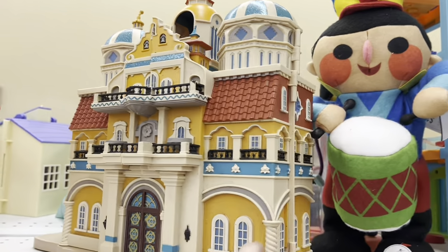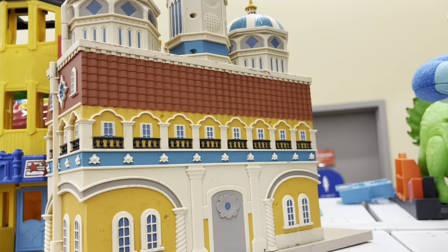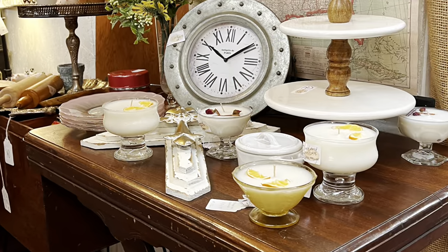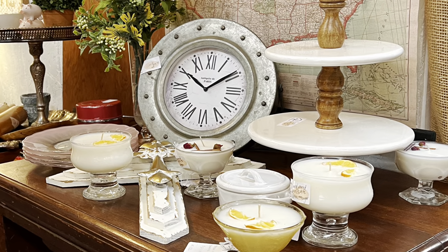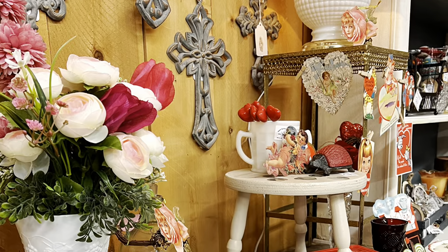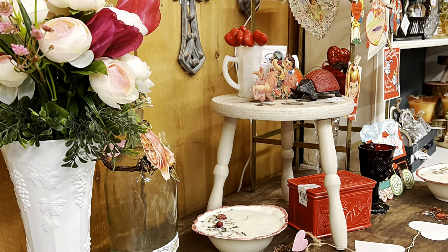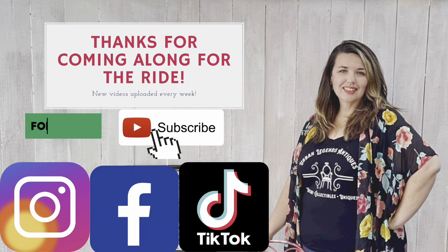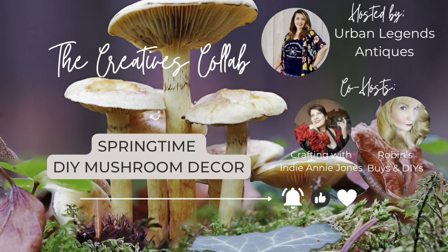Don't forget to like and subscribe to my channel and give this video a thumbs up so you can see more of my thrift store videos. That's the end of this one, and here's a couple of the items that I purchased stocked in my booth. Thanks, I'm Jessie from Urban Legends Antiques and thanks for coming along for the ride. Stay tuned for the springtime DIY mushroom decor collab coming in March.